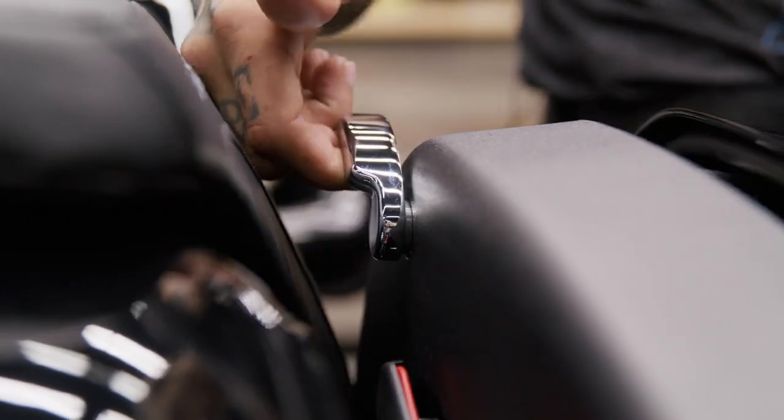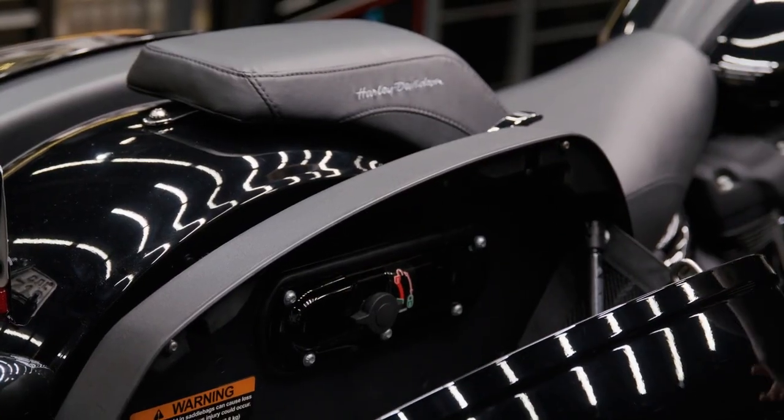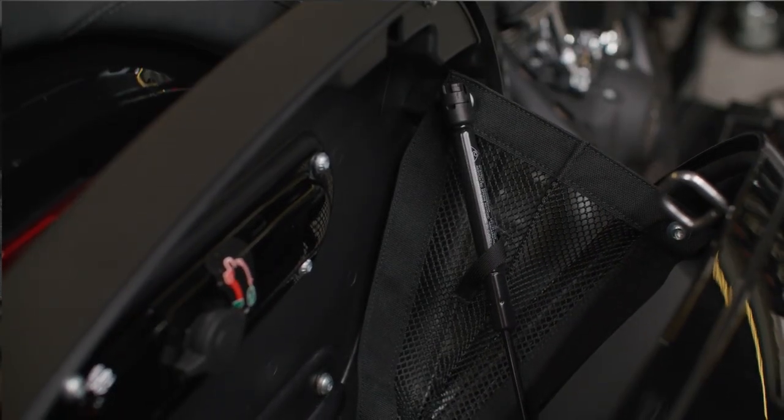Each bag can be easily opened with one hand, and the clamshell design makes loading and unloading gear super easy. The bag opens smoothly, not abruptly, with the lids-equipped damping device.